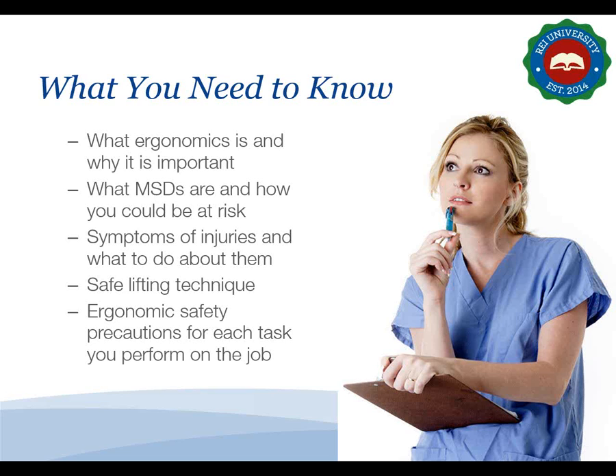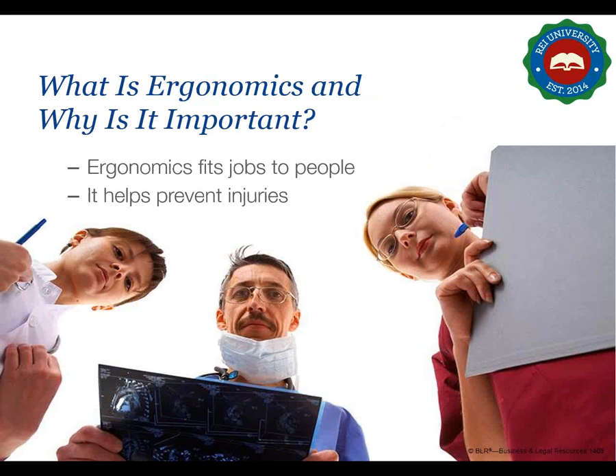Let's begin by asking two important questions: what is ergonomics all about, and why should you be concerned about it? Ergonomics is the science of fitting jobs to the people who work in them. Instead of forcing people to do things that could cause strain and pain, we redesign the job to make it more comfortable and safer to perform.